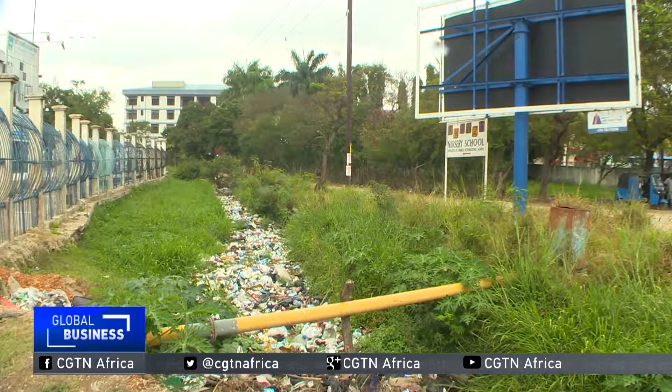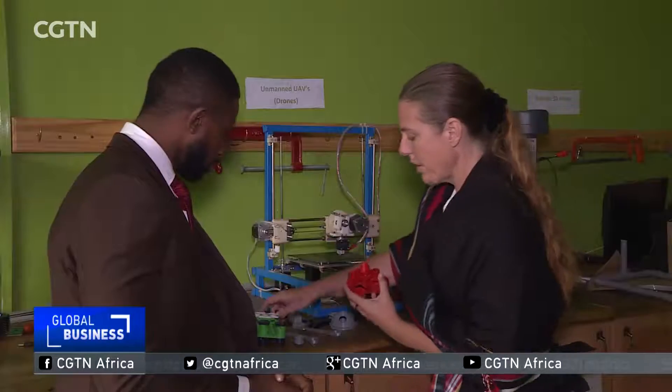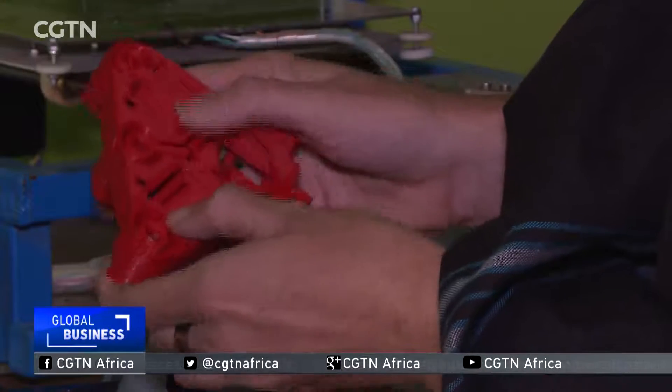The project estimates that Dar es Salaam produces 400 tons of plastic waste every day, so the raw material for this form of printing is plentiful and cheap, and that might herald an industrial breakthrough.